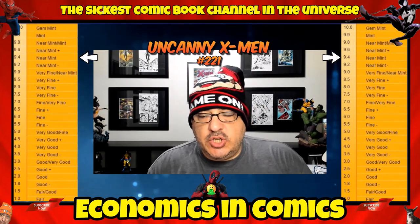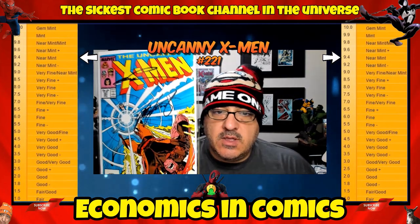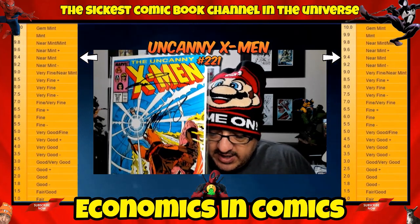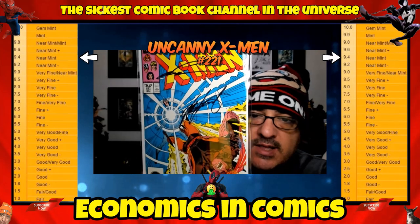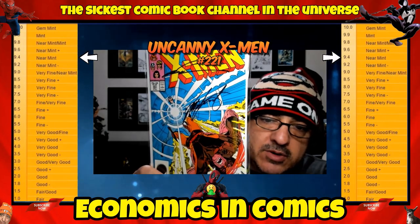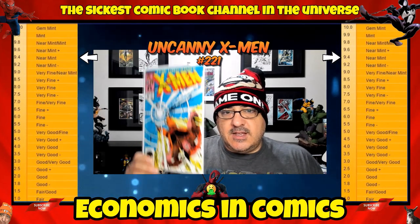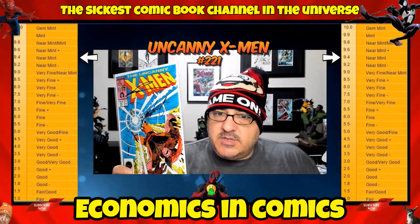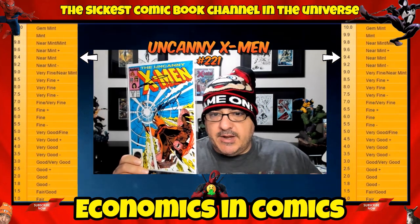At number 2 on the list, we have X-Men number 221 — this is the first full appearance of Mr. Sinister. There's a lot of spec on this book, and regardless it's a good book to get in a near-mint condition. You're looking at $50 to $80 bucks raw — it just depends on how clean it is. This one's also signed by Silvestri and Claremont. If you're in the store flipping around and you see this book in the bin, pull it. What's great about this episode is that every book is in near-mint condition, so they're all based on that near-mint raw 9.4 condition scale.